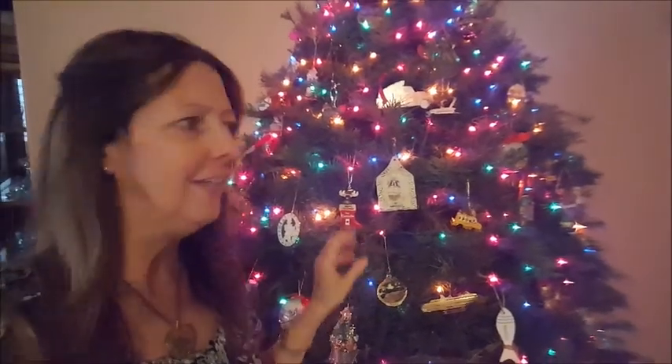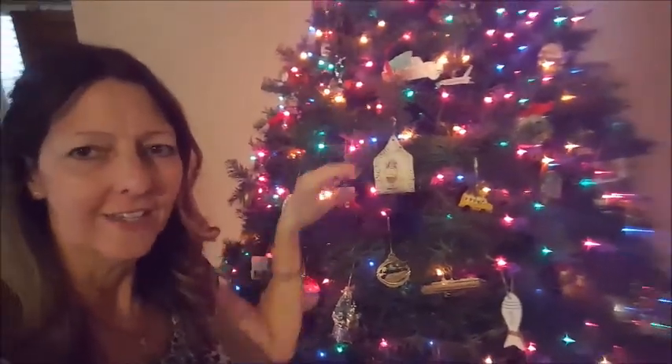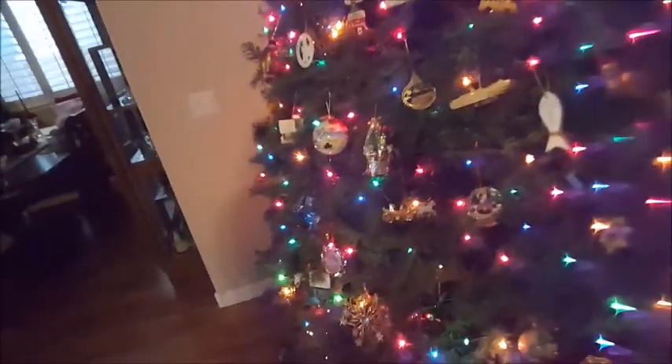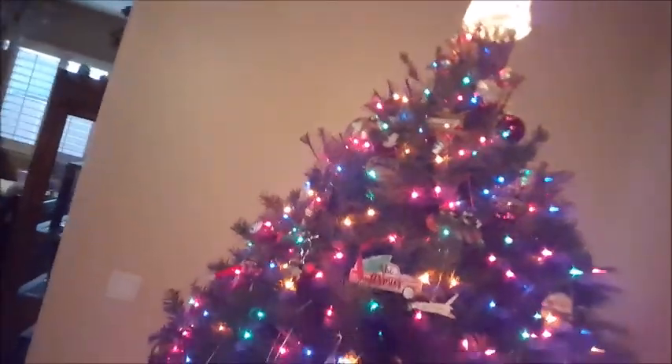Here is our Christmas tree — it is all decorated now except we haven't put our tinsel on yet. You can kind of see our angel on top. We have the tree organized by different things.